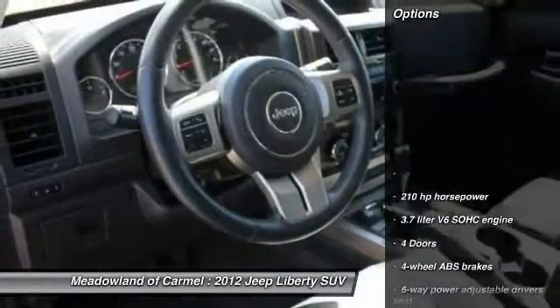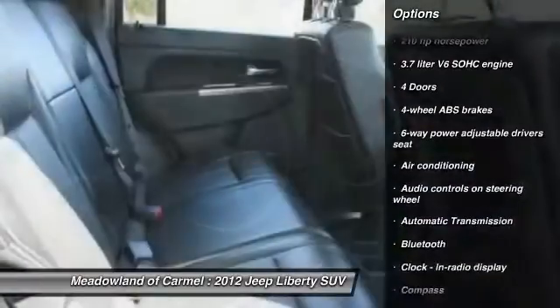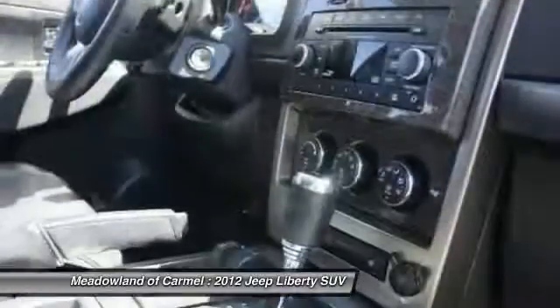Here are some of this vehicle's great options: traction control, stability control, Bluetooth, automatic transmission, cruise control, compass, heated driver's seat, and power windows.